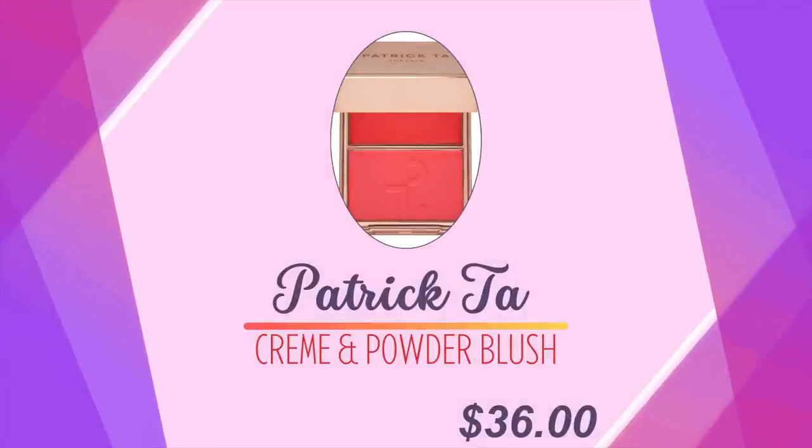I purchased the Patrick Todd Blush many months ago because there was so much hype, and I wanted to compare it to more affordable blushes. It has a little plastic cover over the cream portion — cream on one side and powder on the other. I really like that about the packaging. There's absolutely nothing I can find wrong with this blush — it's absolutely beautiful. I'm tapping into the powder and going on top of the Daniel Sandler side just so we can try out a powder blush, and it is beautiful.